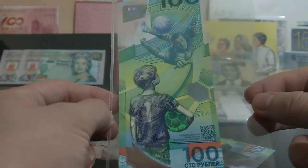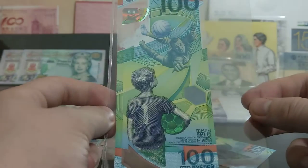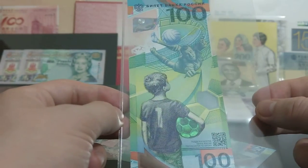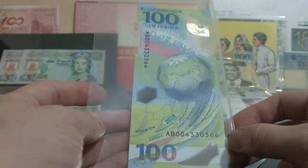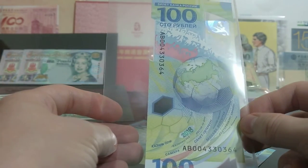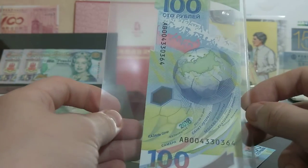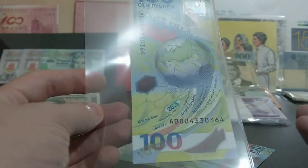I waited and waited, and it was probably about three weeks after release. We had a money convention here in Hong Kong, and I actually bought these from a Russian gentleman and only paid $40 Hong Kong dollars each. So I got mine for a really, really good price. It's always worth waiting — don't always be in a rush to get hold of new notes. You've always got to be aware of how many have been printed. They printed 20 million units of these, so there are a lot.